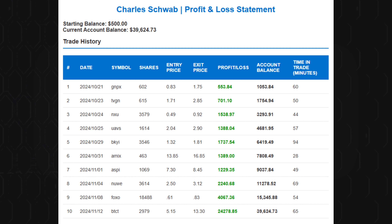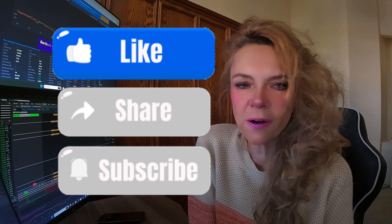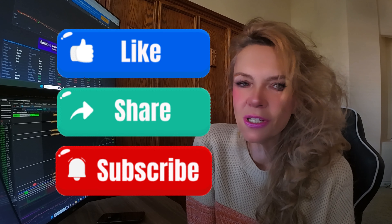Today's trade marks the end of my small account challenge because my account is no longer small. Taking my account from $500 to nearly $40,000 has been an incredible journey, and I'm excited to explore new trading topics and share more strategies to help you grow as a day trader. For those of you who've been following, I hope my experience has shown you that with patience, the right tools, and consistent practice, you can achieve substantial growth even starting with a small balance. Thank you for joining me in this series — if you enjoyed this video, give it a thumbs up and subscribe.